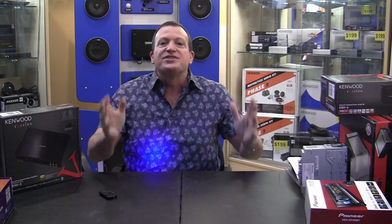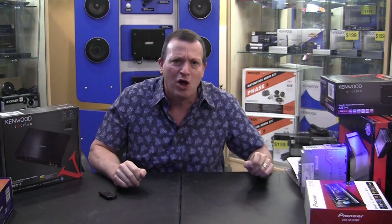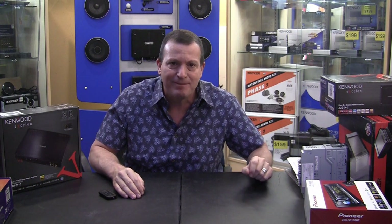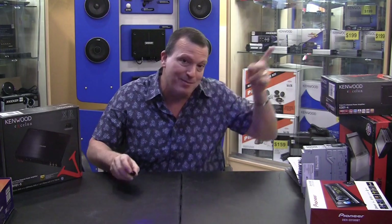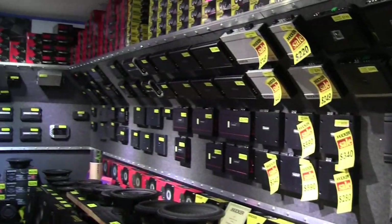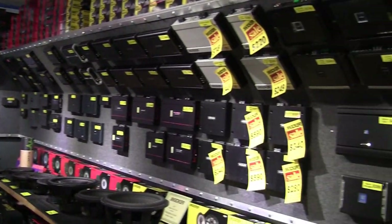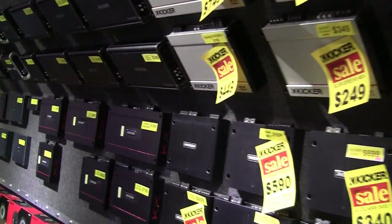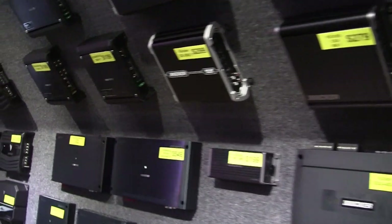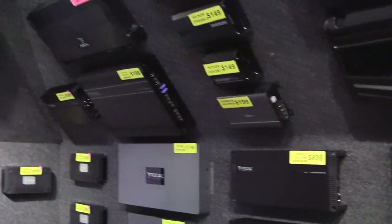We have the largest selection of amplifiers on the West Coast — from size to power to brand. People walk into our store and go, whoa, I've never seen so many amplifiers. You're going to see DC Audio, RE Audio, Alpine, Kicker, Kenwood, Focal, JBL, Infinity, and Bluetooth amps. We have all the marine and motorcycle amplifiers in the glass cases in the back, and big marine amplifiers on the wall.